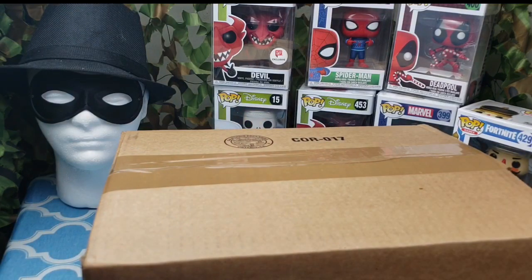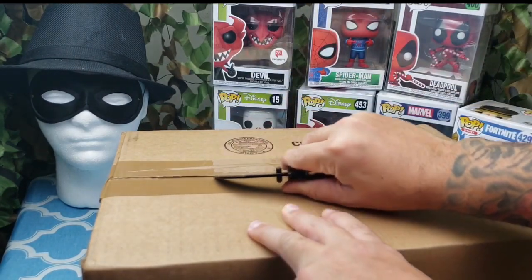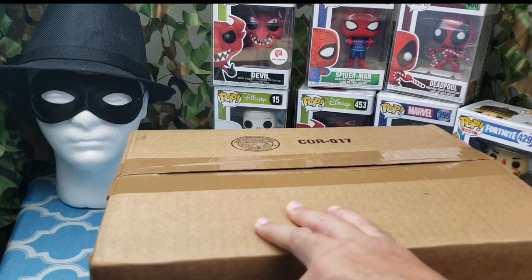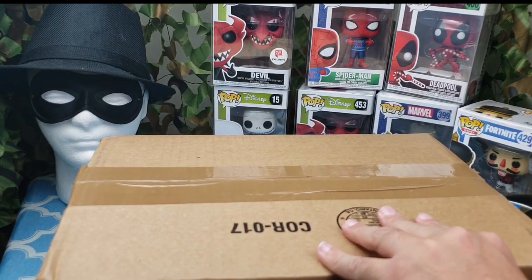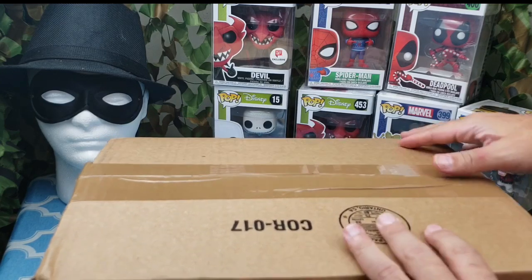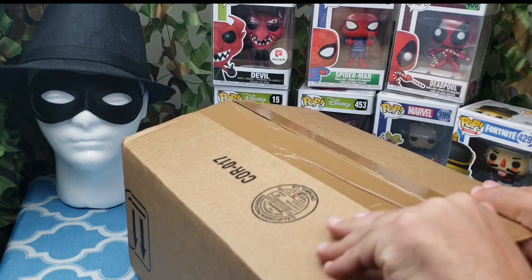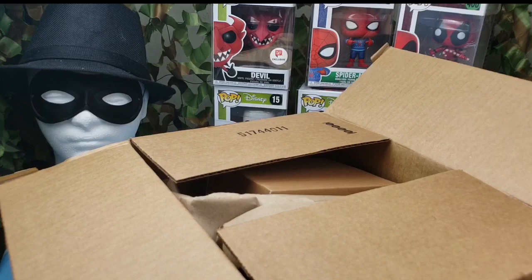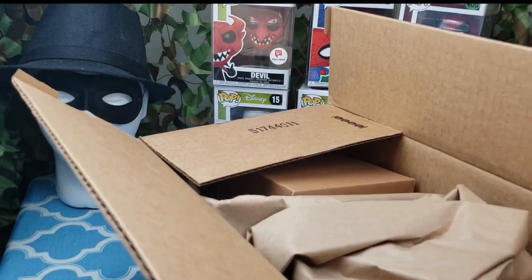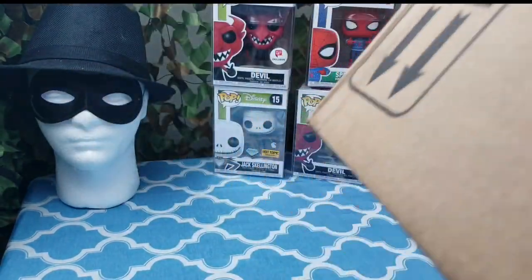Flip it over, hide that label, get my trusty knife, dig right in. Take a look and see what we got. Are you guys ready? Are you anxious? And a box within a box — I thought we got two of them, but nope, just one.